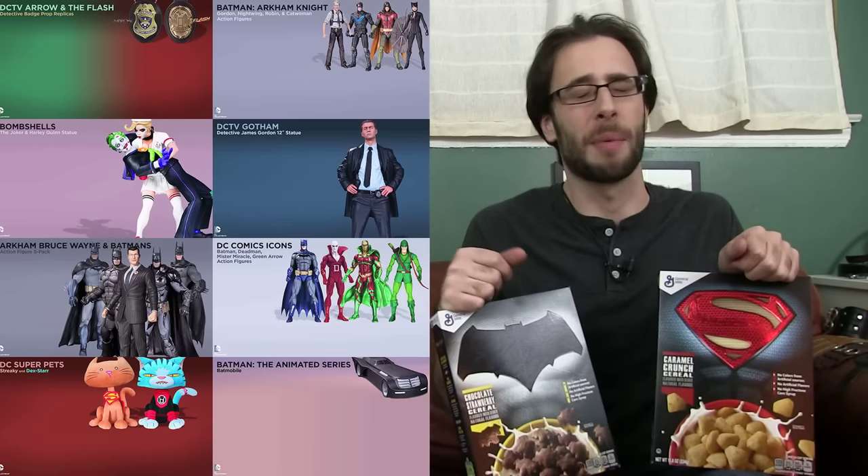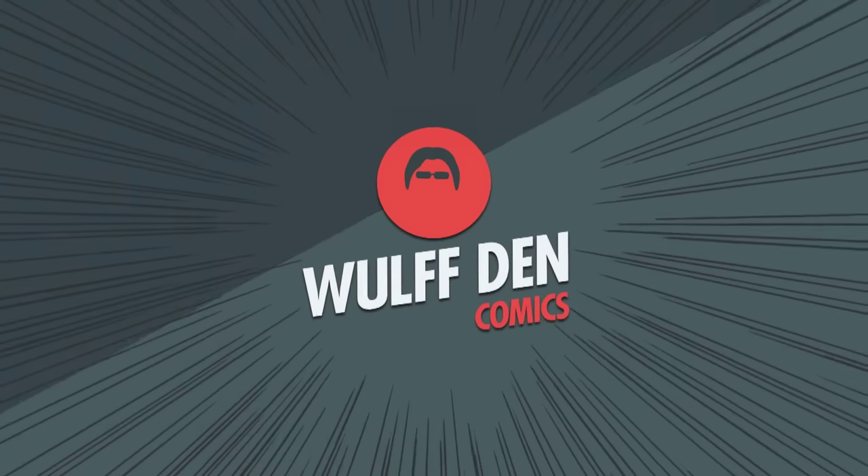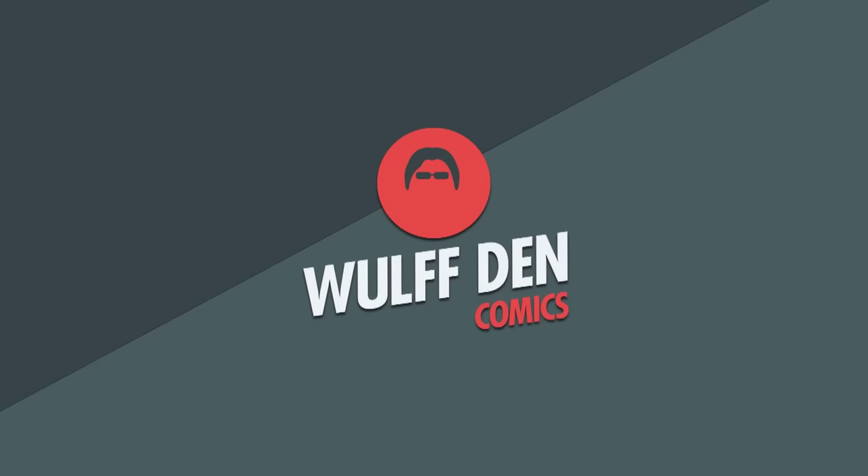Maybe now DC will let me be a part of their holiday extravaganza. I mean, they asked every other comic YouTuber out there and I am the voice of your fan trailer, so just saying. Don't expect food reviews to be a regularly recurring thing. I just happened to see both Superman and Batman flavored cereals in my supermarket months before the movie is supposed to come out, so I figured I gotta give this a shot. Also, this is gonna be completely unscripted, so apologies if this seems very slipshod.